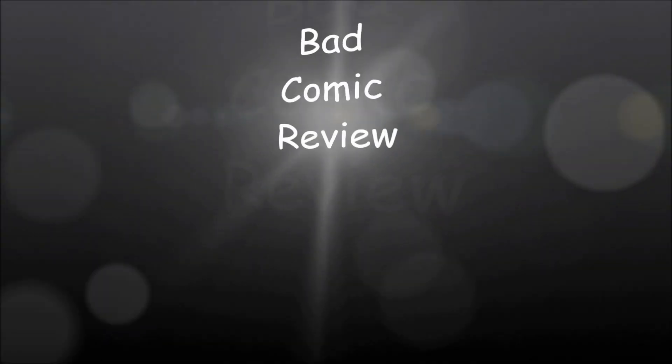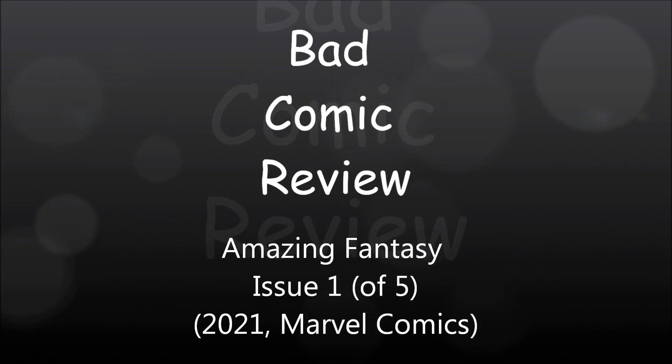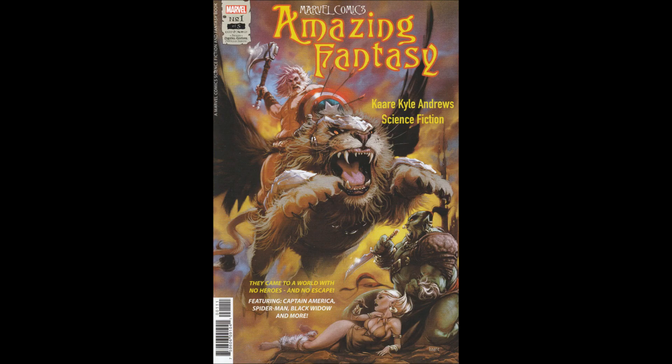We are about to embark upon a series of strange and exciting dangerous adventures that will lead us to all parts of the world. Hello and welcome to another bad comic review. This time we're looking at Amazing Fantasy issue one.